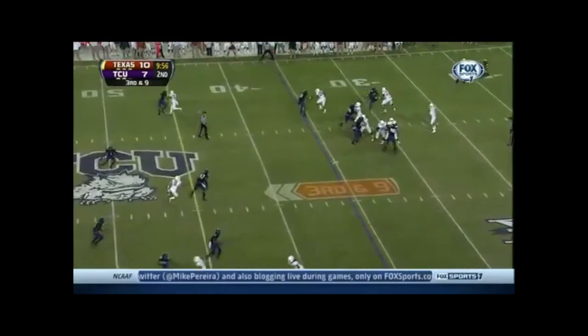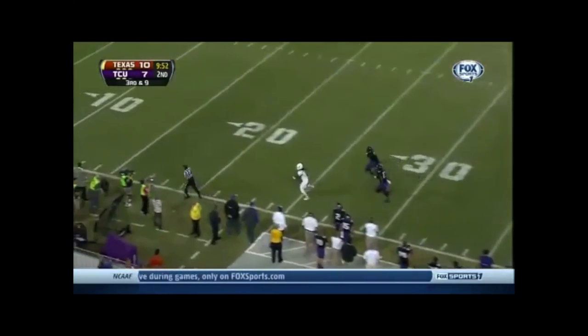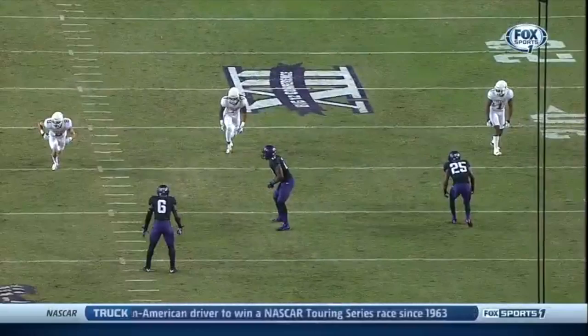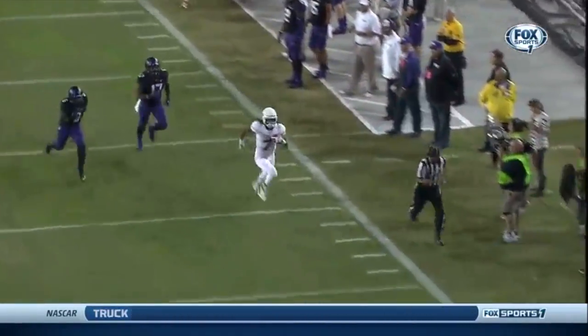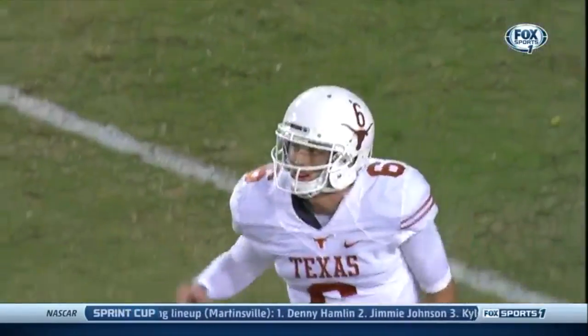Another low snap. McCoy has time, pedals, throws. Has a man open, right on the button — it's Marcus Johnson. Takes it to the house. Touchdown, Texas! And watch Marcus Johnson go to the flat and just turn up the field on a wheel route, a natural pick by his wide receiver, and he was running clean up the sideline.